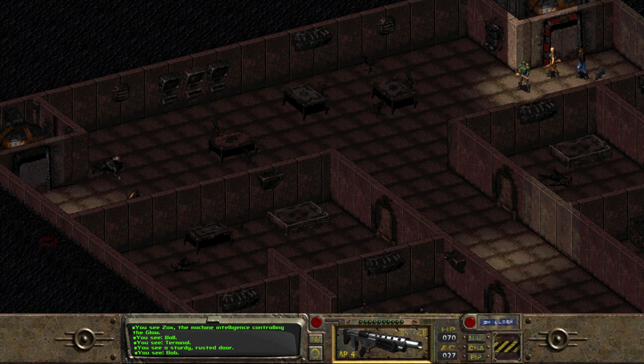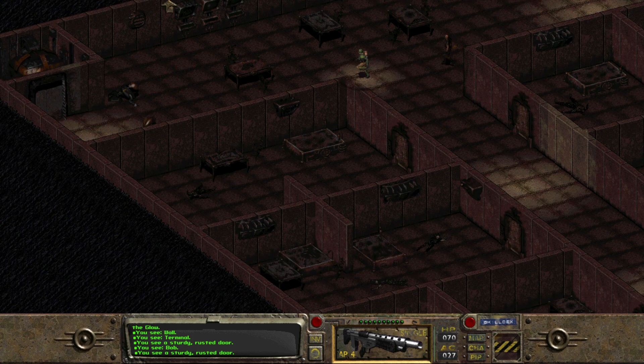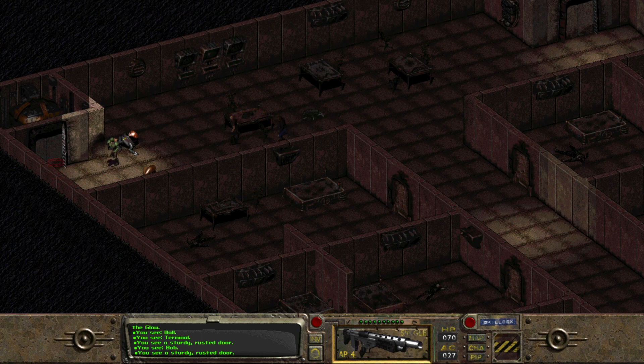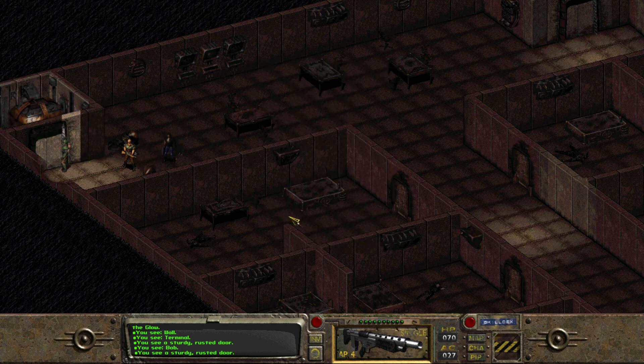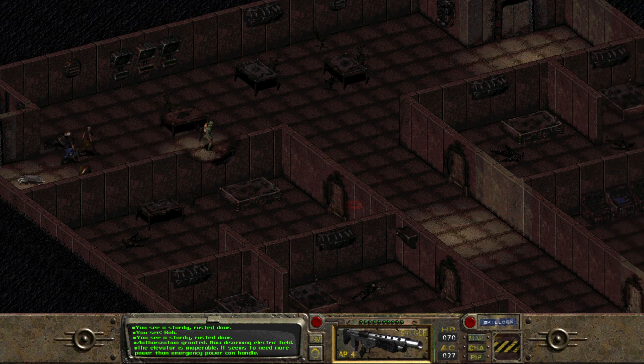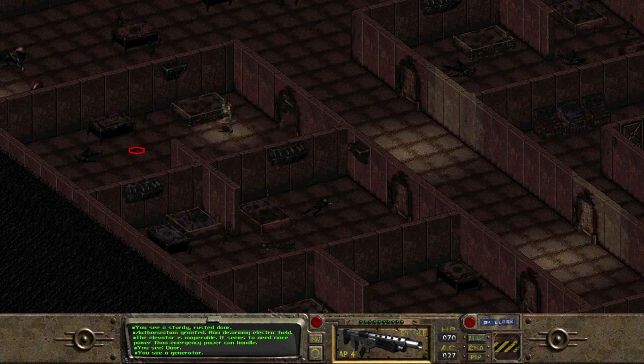I'm wondering, is this the door to the other area — like level five? Let's check. I feel like I'm finally getting better at the interface, like using things from your inventory, using your special points. It's not going to work, is it? Yeah — it needs more power. Oh, here's what I need to fix, probably right back there. Makes sense. It's glowing.